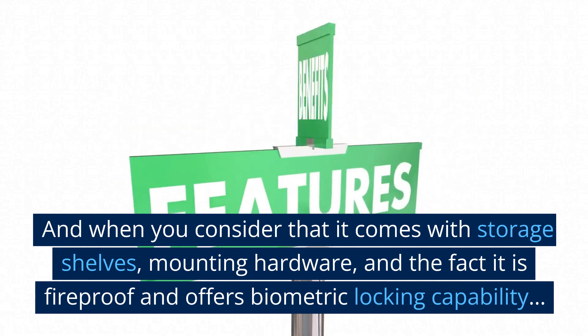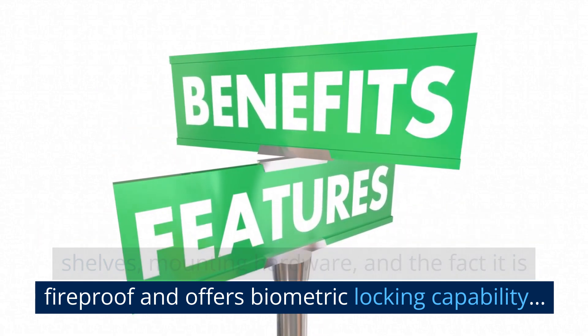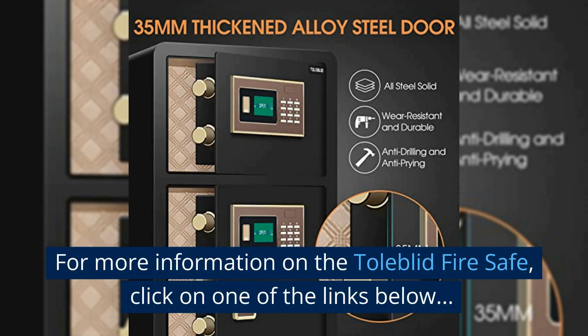When you consider that it comes with storage shelves, mounting hardware, and the fact it is fireproof and offers biometric locking capability, this large fire and water resistant safe is an outstanding value.